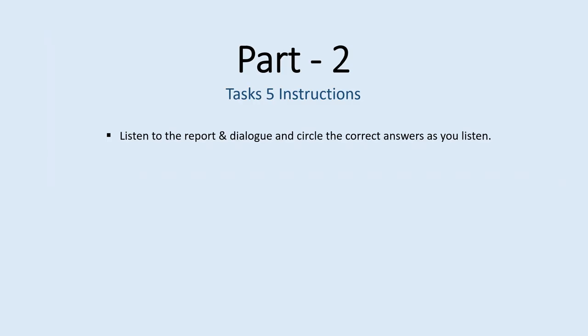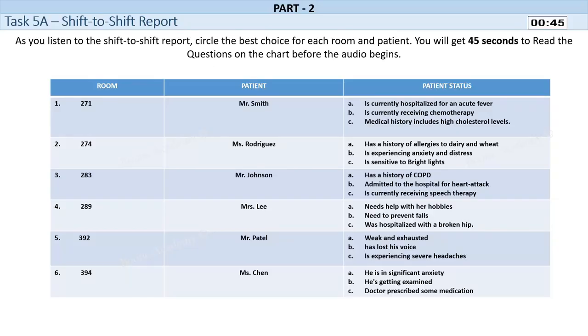Part 2. Tasks 5 Instructions. Listen to the report and dialogue and circle the correct answers as you listen. Task 5A. Shift-to-shift report. As you listen to the shift-to-shift report, circle the best choice for each room and patient. You will get 45 seconds to read the questions on the chart before the audio begins.